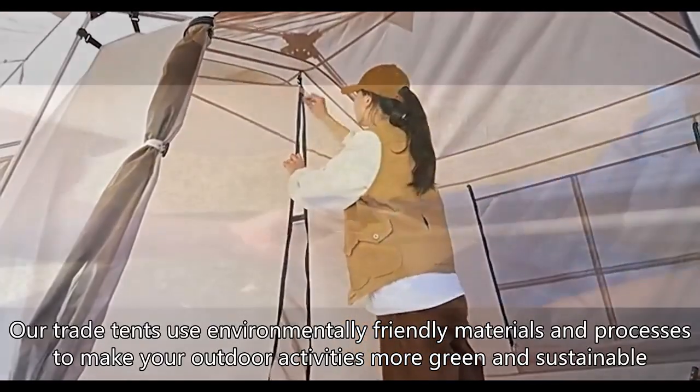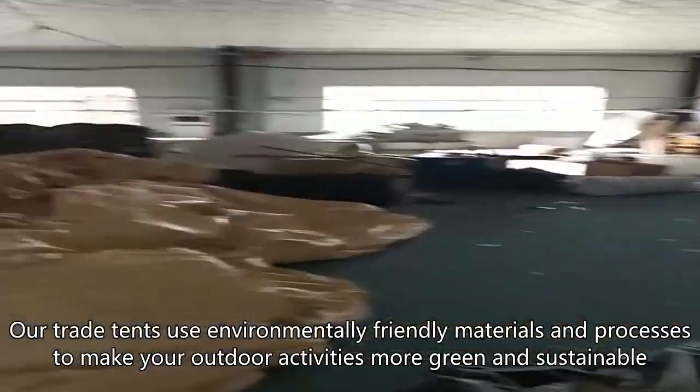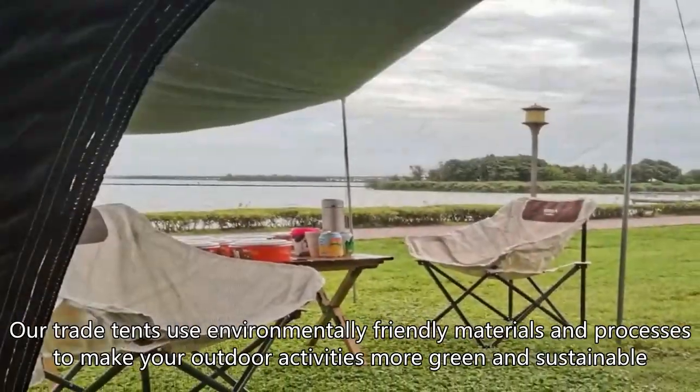Our trade tents use environmentally friendly materials and processes to make your outdoor activities more green and sustainable.